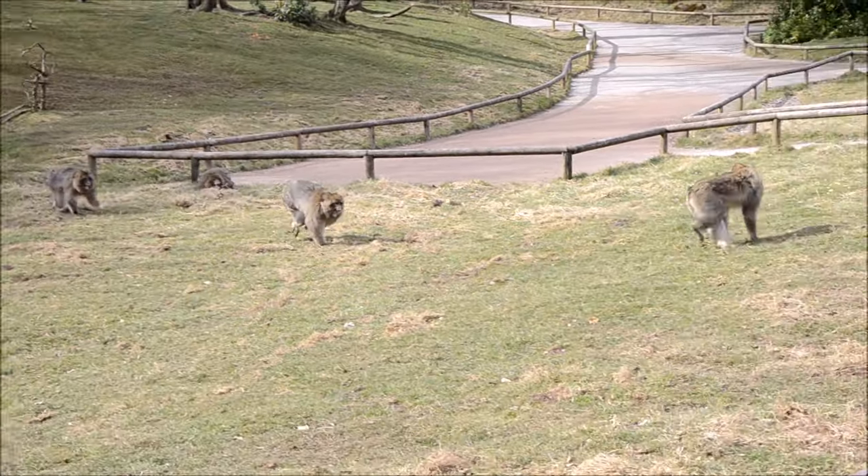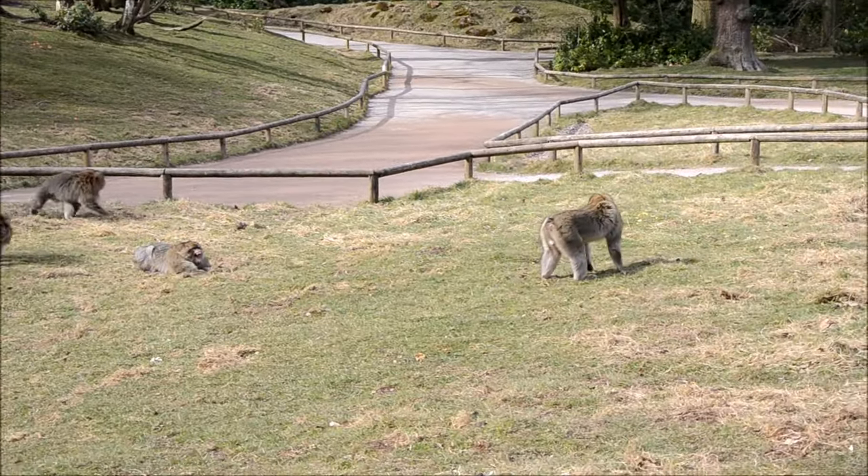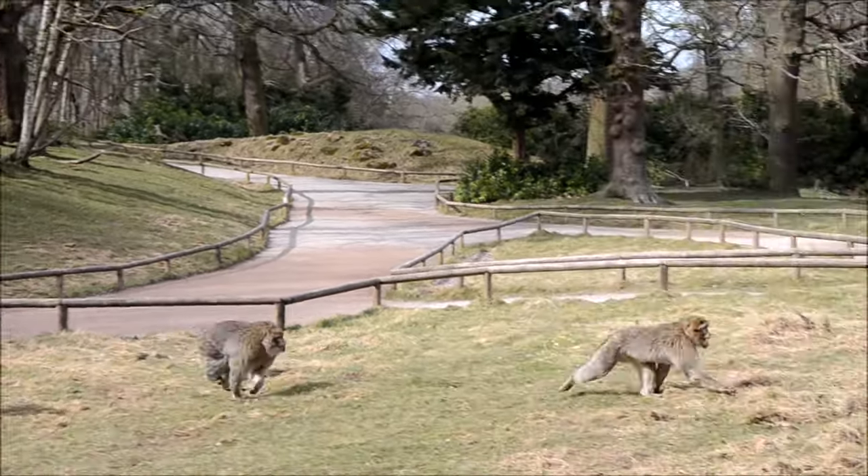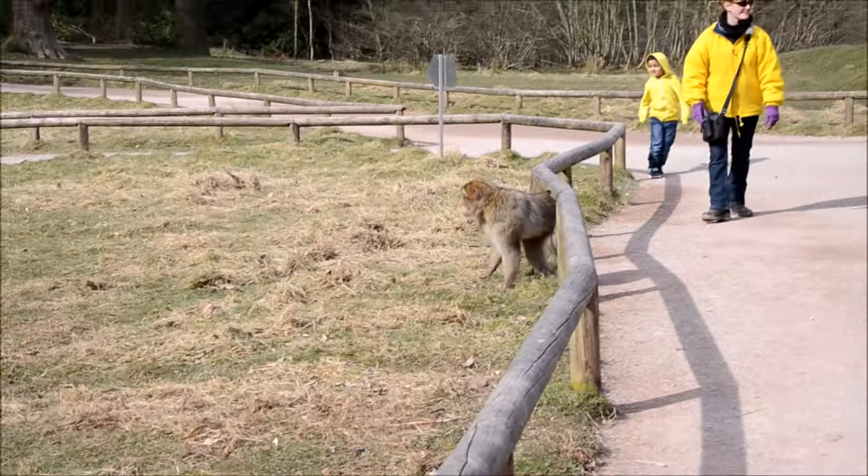You also have to see the monkeys picking up food on the ground, and they also eat what they find throughout the vegetation — so grass, leaves, and more.